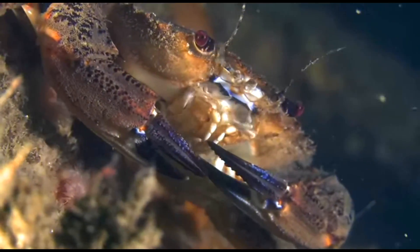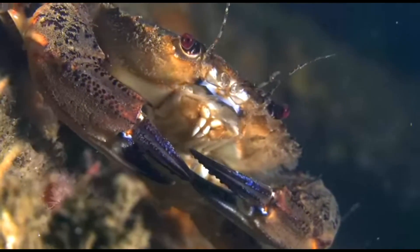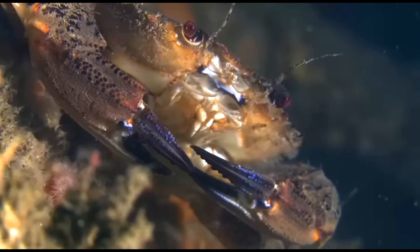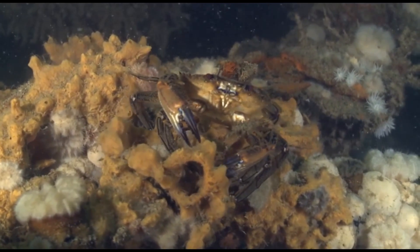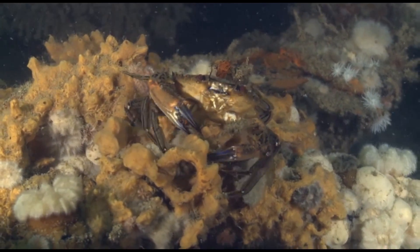After mating, a female crab will carry her eggs until they hatch. They breed throughout most of the year. The larvae undergo several developmental stages before transforming into miniature crabs.